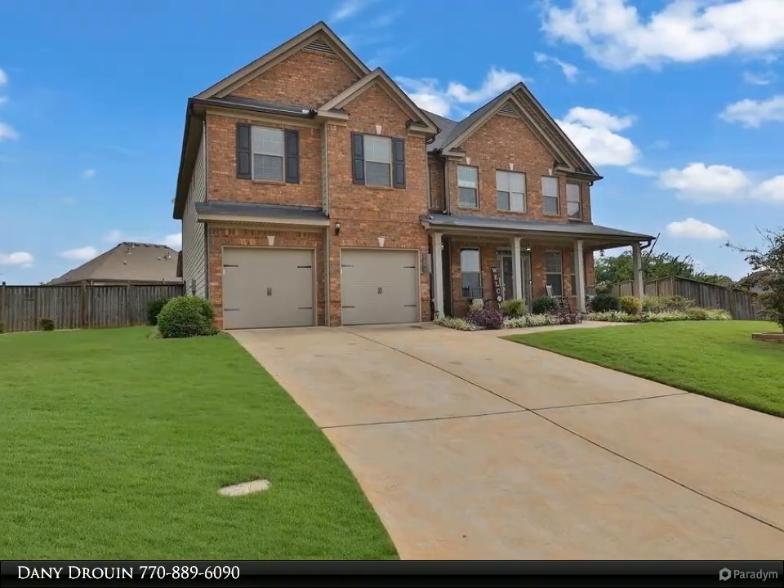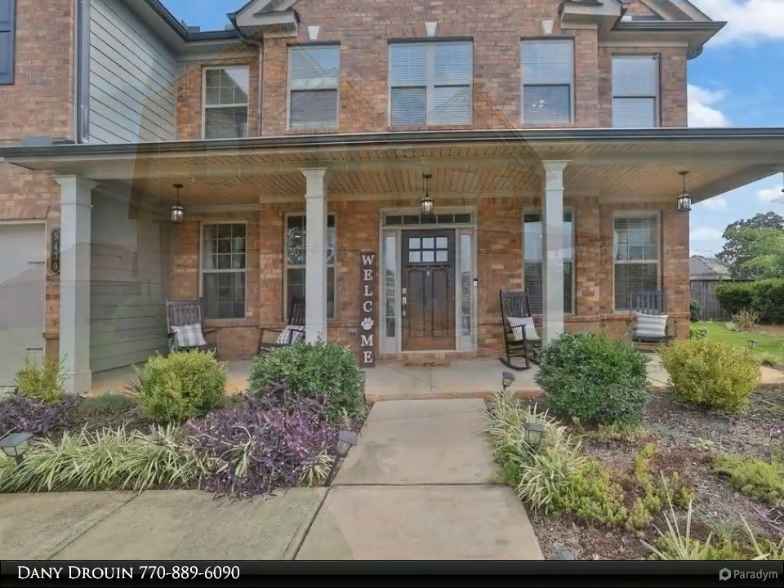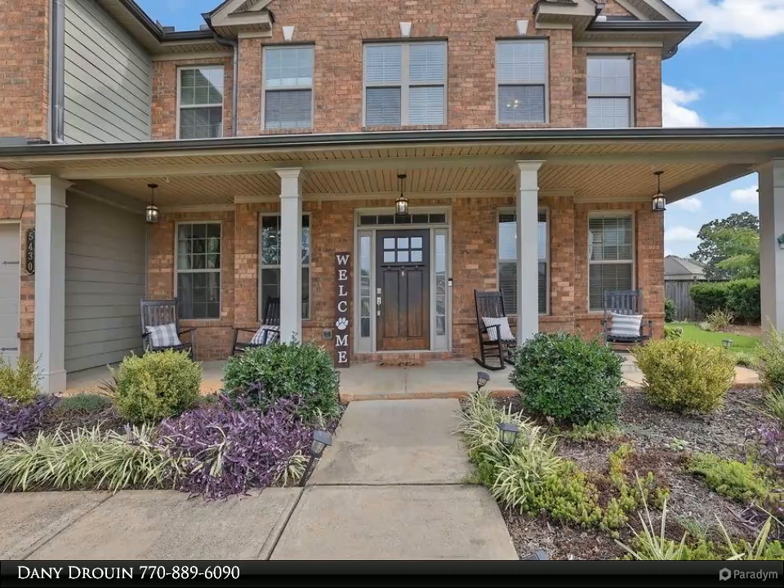As you step inside, you're greeted by a thoughtfully designed main level featuring a formal dining room and living room, perfect for hosting gatherings and creating lasting memories.